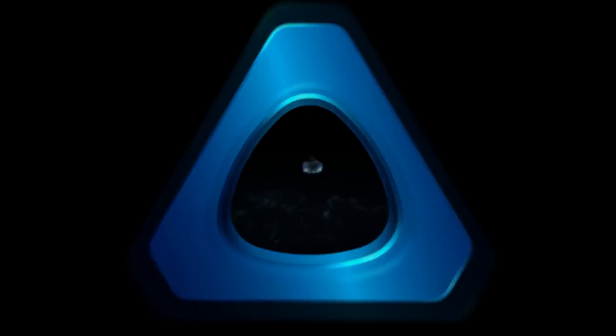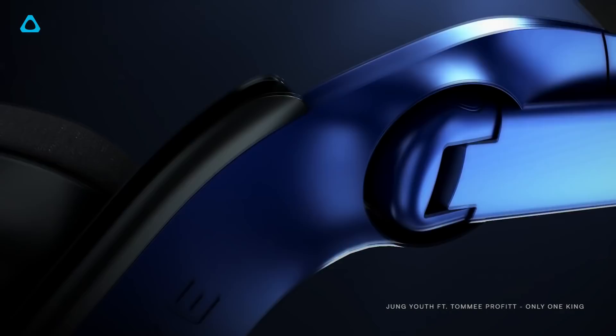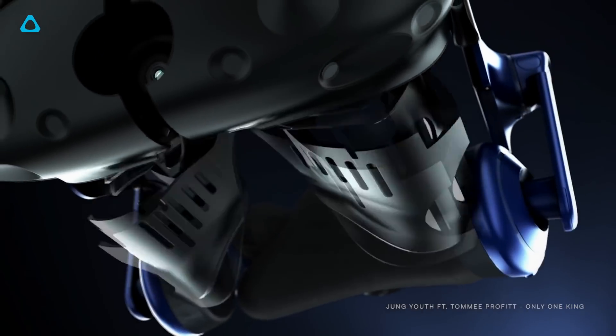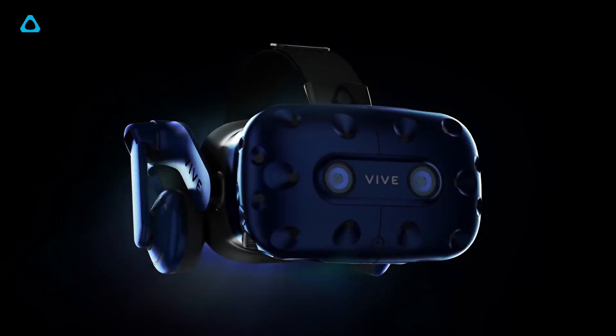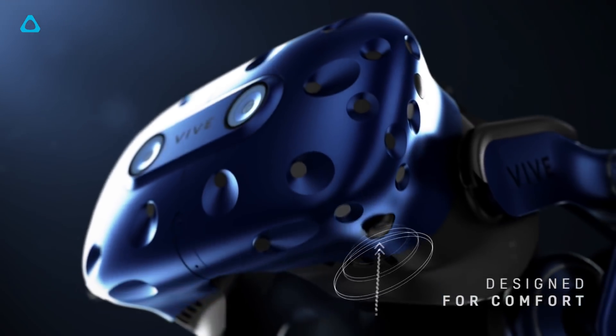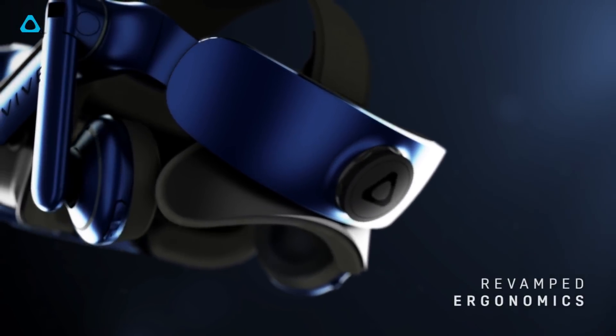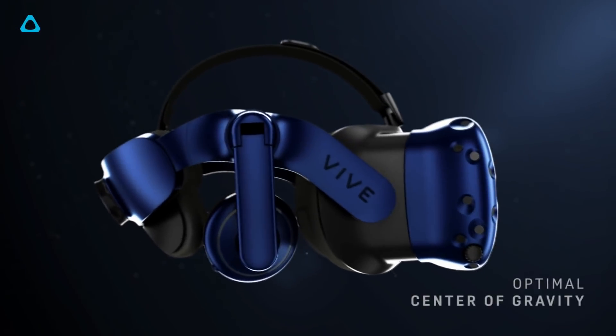HTC have just announced their brand new product, the HTC Vive Pro, and this thing looks like an absolute beast. We're going to be talking about everything you need to know about the brand new HTC Vive Pro in this video, so make sure to stick around. We're going to talk about some of the things they haven't even announced yet, such as the price and so much more.